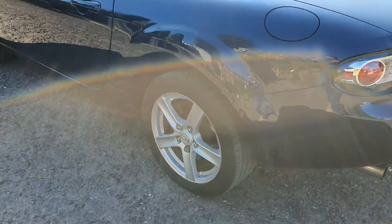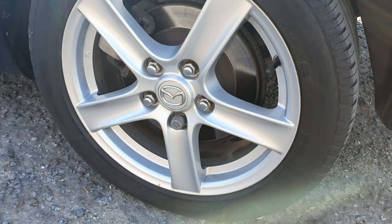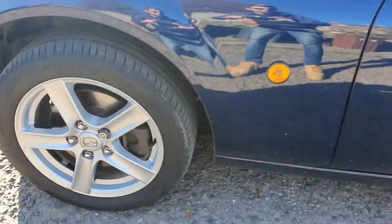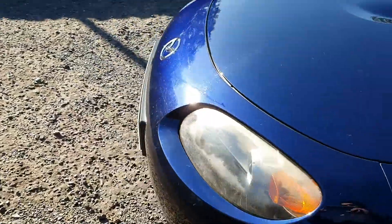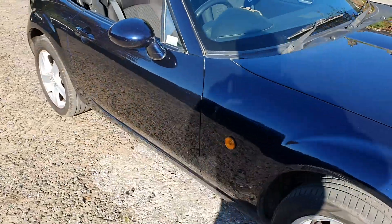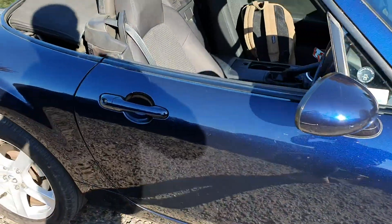Just look at these wheels — they're so clean. Just walk around the front. We will be fully buffing the vehicle, machine polishing it, and it will look amazing.